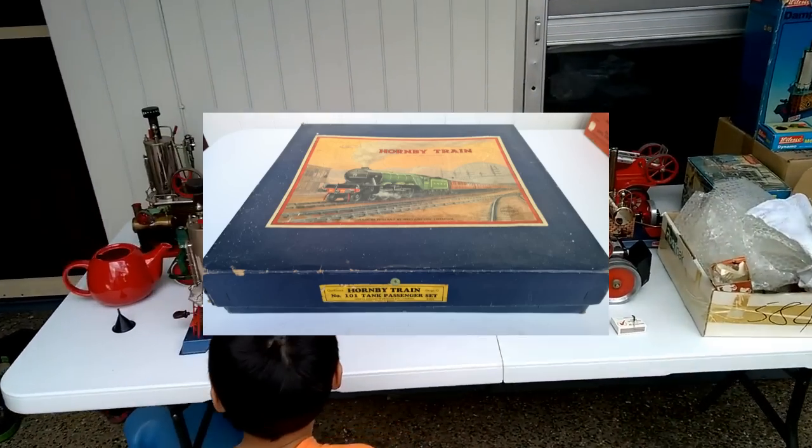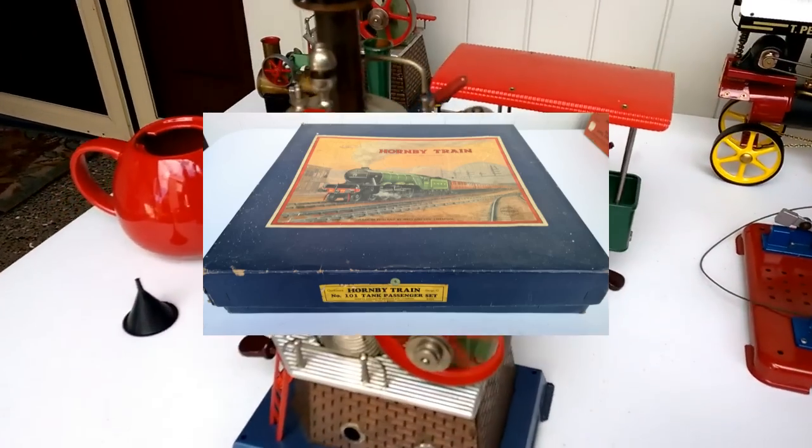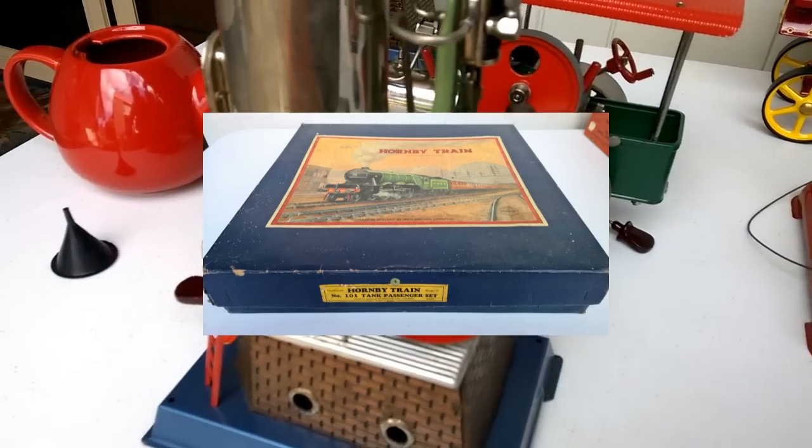Hello, I'm Archie Luxury and welcome to the program. Today I'm clearing out some Hornby O-Gauge train sets and accessories.